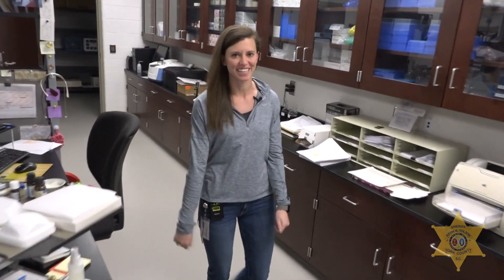Hey y'all, I hope you learned a few things today. Thank you for visiting our lab. Just remember, just say no to drugs — and science is awesome. Have a great day y'all, bye!